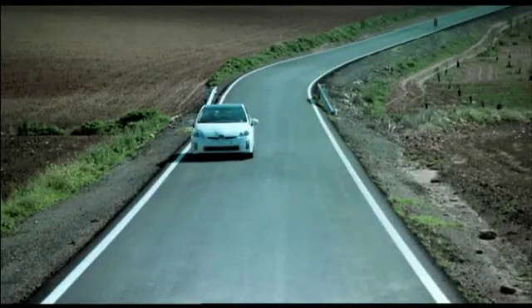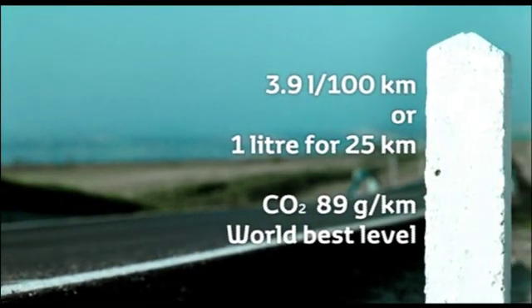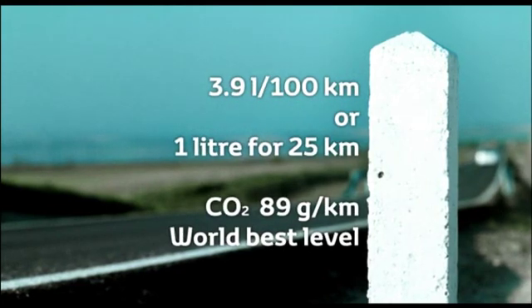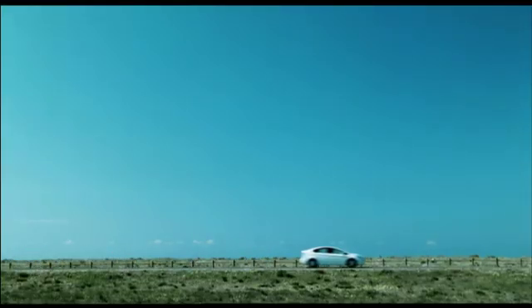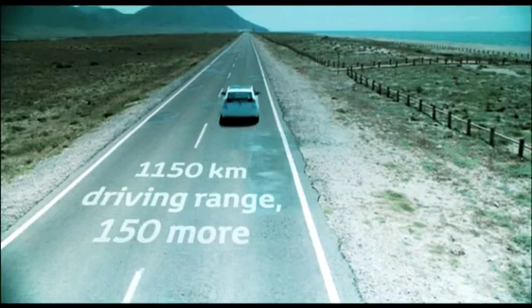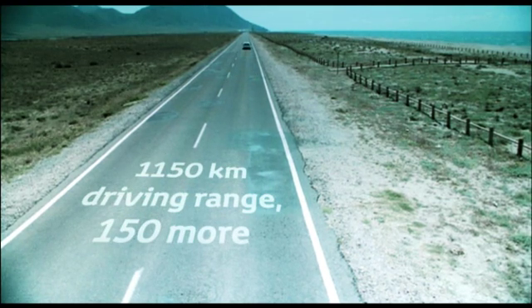The results are a combined European cycle fuel consumption of only 3.9 litres per 100 kilometres and CO2 emissions of just 89 grams per kilometre, both unmatched by any other family car. Cruising range has been increased by 150 kilometres to 1,150 kilometres, despite identical fuel tank capacity.